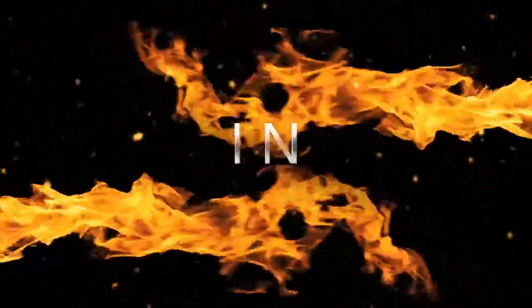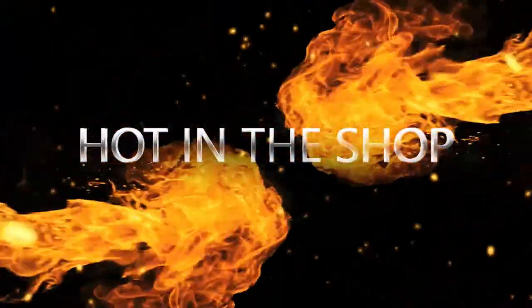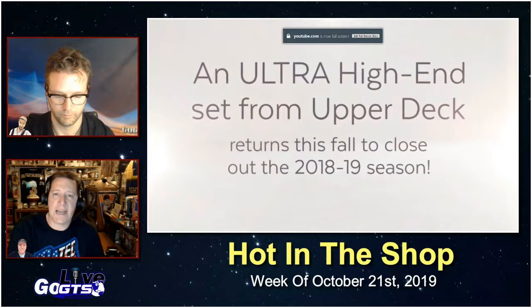Let's dive into a look ahead at next week's new releases hitting store shelves, online breakers, and your favorite online retail giants. Next week, hot in the shop — kicking things off, it's here: the bow tie on the 2018-19 NHL collecting season closes with Upper Deck The Cup.